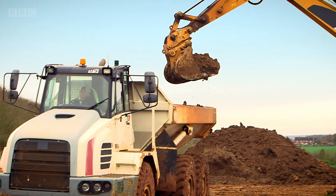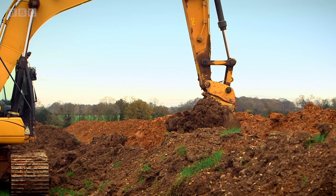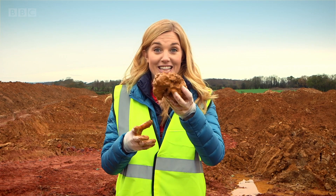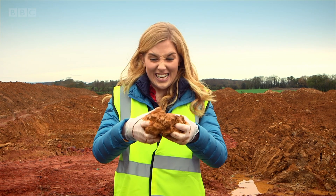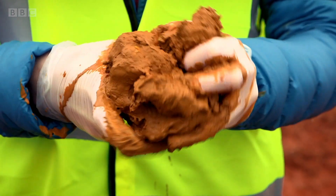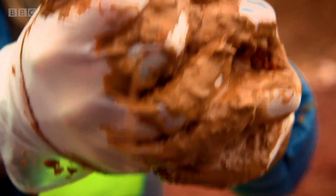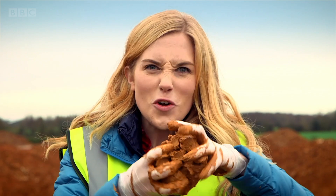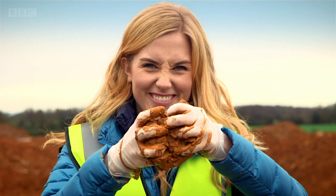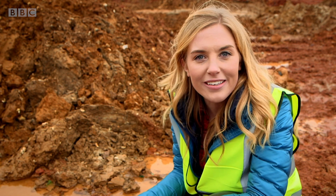This digger is digging for something used to make bricks — clay. This is clay. It's found underground and it's full of water, which makes it all squishy. All squelchy and soft. Clay can be squished into all sorts of shapes and it's used to make lots of different things.